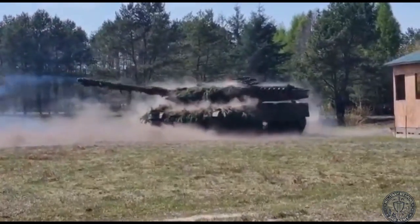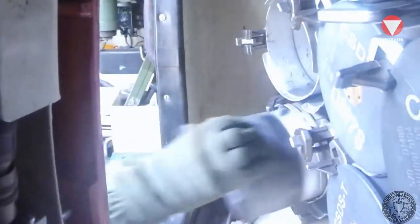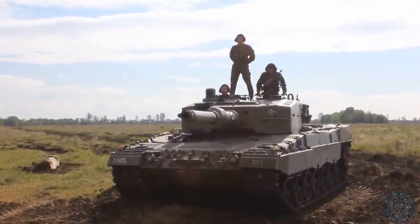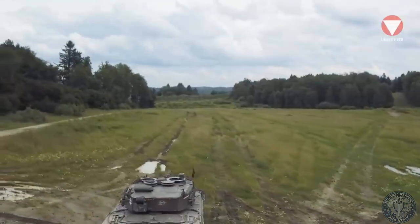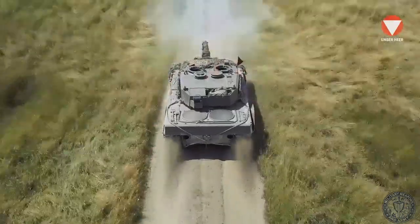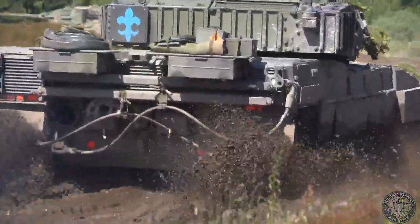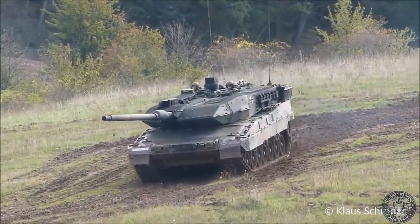The armor is multi-layered and modular, combining steel with non-metallic materials — the exact composition is classified, but the aim is clear: defeat modern sub-caliber projectiles and shaped charges in the frontal arc. The main armament is the 120mm smoothbore Rheinmetall, originally the L/44, which in versions A6 and later was replaced by the longer L/55, and subsequently the L/55A1. This increases muzzle velocity and improves the effectiveness of sub-caliber rounds. Leopard 2 also employs programmable DM11 ammunition, where the fuze is set electronically so the round detonates above, in front of, or directly inside the target.